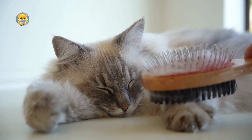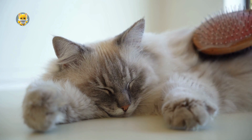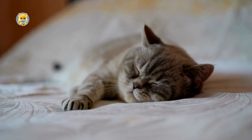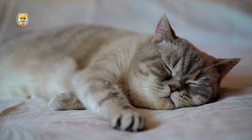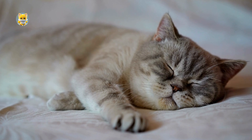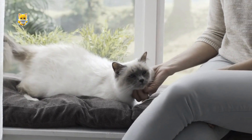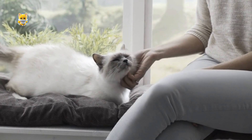Interestingly, the calming effect of purring is not limited to cats themselves. Many cat owners find the sound of purring to be soothing and relaxing, which may contribute to the human-animal bond. The specific frequencies at which cats purr contribute to the soothing, resonant quality of the sound.